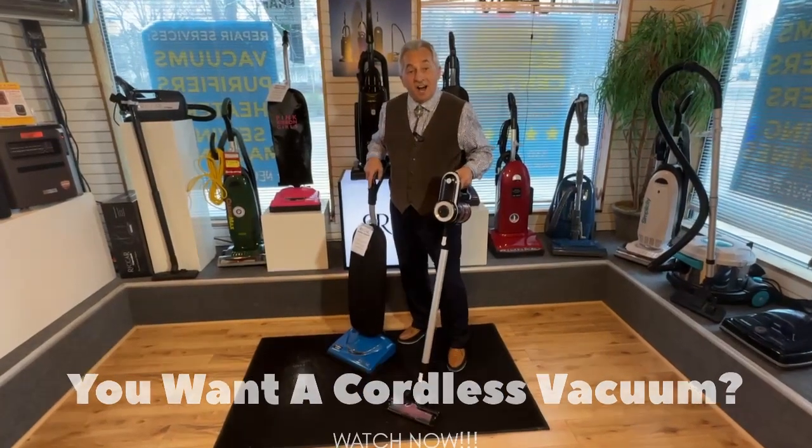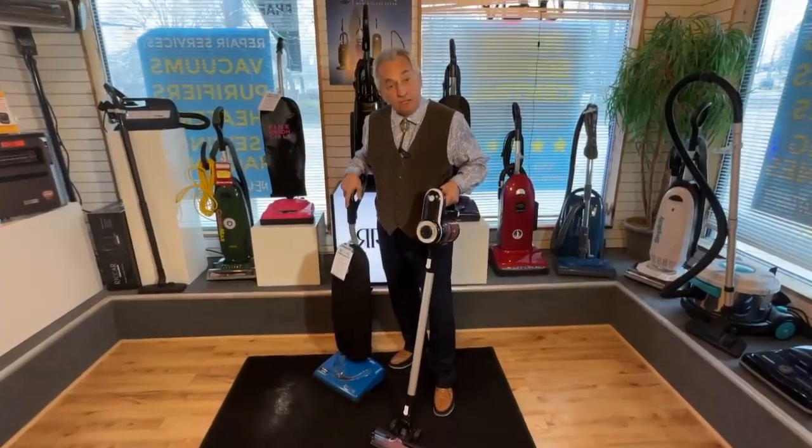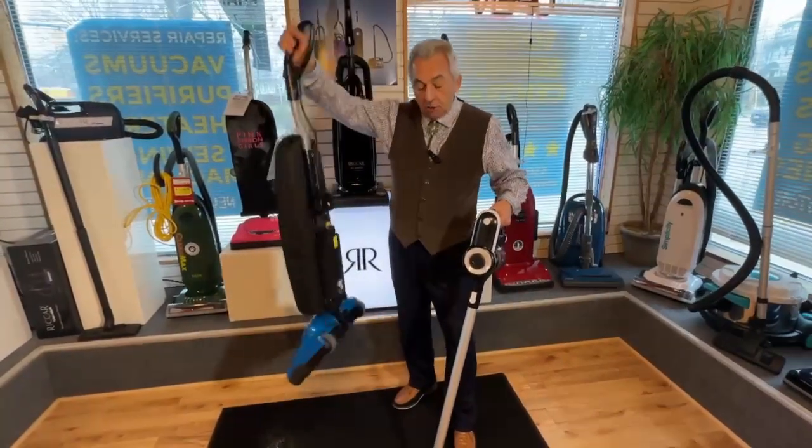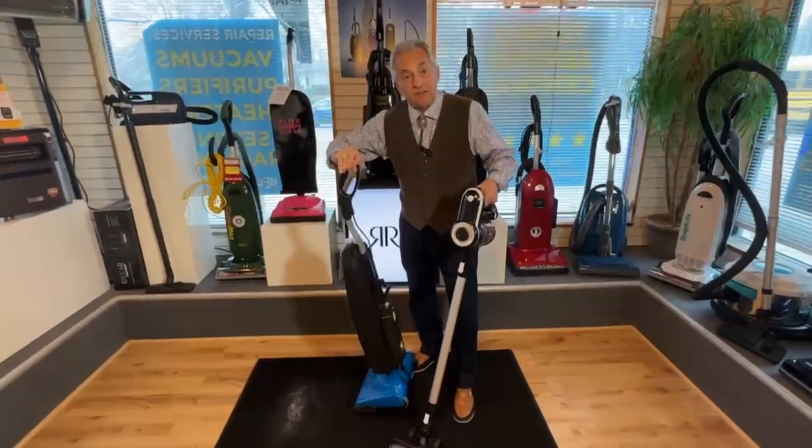Welcome to Toad Healthy Home Stories. I am so excited to actually feature the most innovative cordless vacuum cleaner. That's right, no cord. But notice something — it's a full-size vacuum.